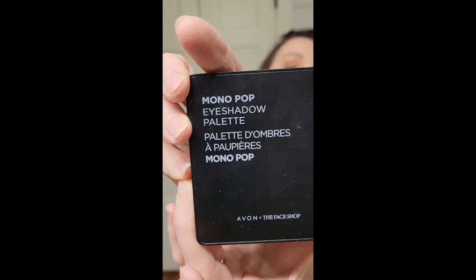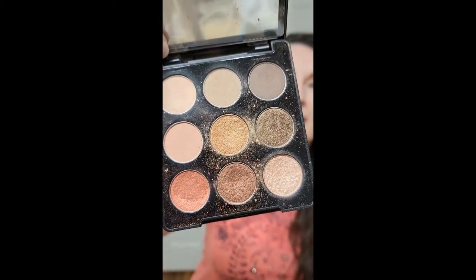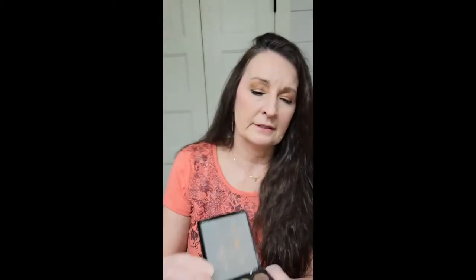I also want to bring to your attention the Monopop Eyeshadow Palette. Very colorful. This is what I have on today — I went with more of a natural color — but in this palette you have these awesome colors. They're very pigmented, very nice. Something you might want to check out.